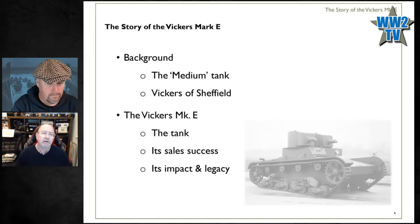Tonight I'll give a bit of background, starting from 1916 when the tank first arrived, discuss the advent of the medium tank, talk about when Vickers joins the game, then the Vickers Mark E itself — what the tank was, what drove its sales success, and then look at the legacy and its influence on tank design around the world.